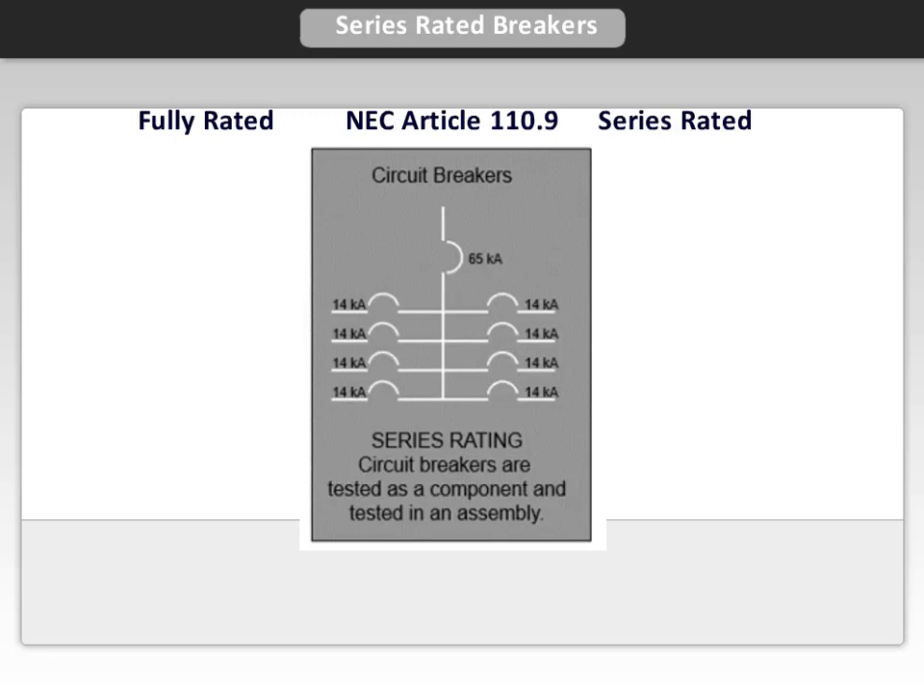Here is an example of how the panel board would look using the series rated concept. The main breaker shown is 65,000 amps and the feeder breakers are all 14,000 amps.